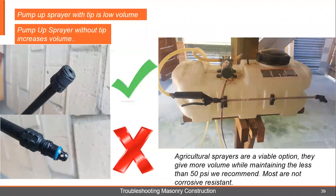If you need more volume and you're trying to increase your production rate, you can use an agricultural sprayer. They give you more volume while maintaining the less than 50 PSI we recommend. The problem is most of these things are not corrosion-resistant — but they're fairly inexpensive so they can be replaced without a lot of out-of-pocket cost. We do have options on spraying if you choose to spray.